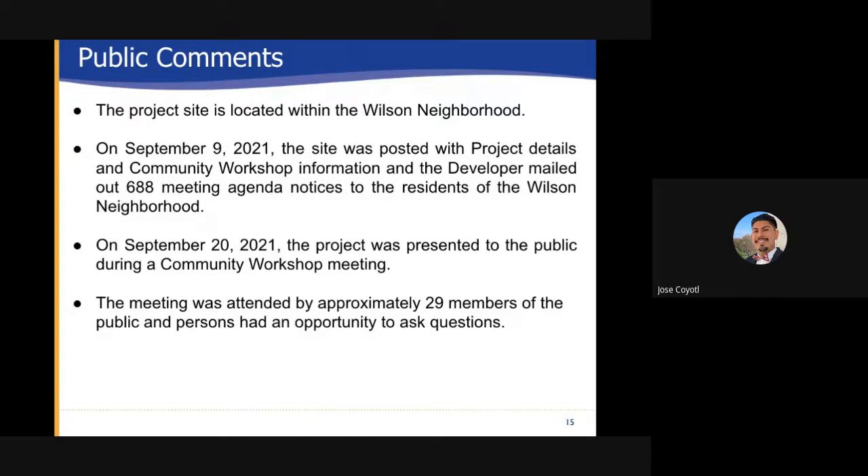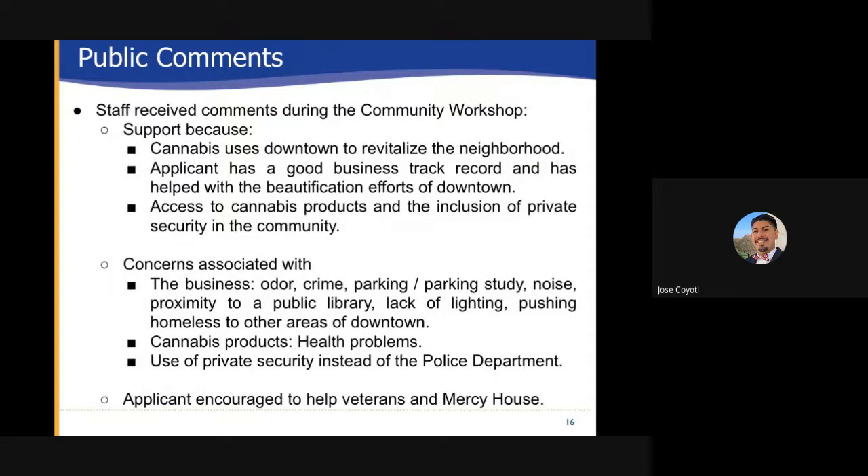Public comments: The project is located within the Wilson neighborhood. On September 9, 2021 the site was posted with project details and community workshop information, and the developer mailed out 688 meeting agenda notices to the residents of the Wilson neighborhood. Then on September 20, 2021 the project was presented to the public during a community workshop meeting. The meeting was attended by approximately 29 members of the public. Staff received comments during the community workshop supporting cannabis uses downtown to revitalize the neighborhood; the applicant has a good business track record and has helped with the beautification efforts of downtown; and access to cannabis products and the inclusion of private security. Community concerns were associated with the business odor, crime, parking, a parking study, noise, proximity to a public library, lack of lighting, pushing homeless to other areas of downtown, and cannabis products highlighting health problems.